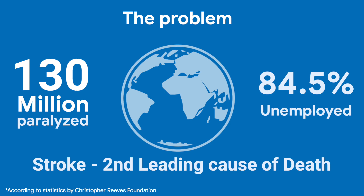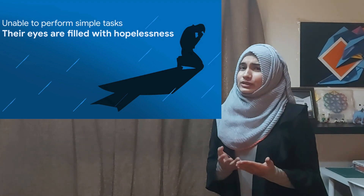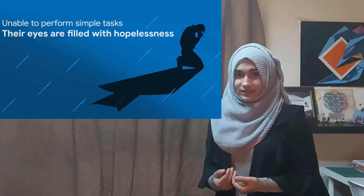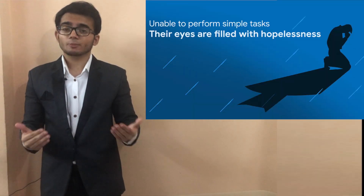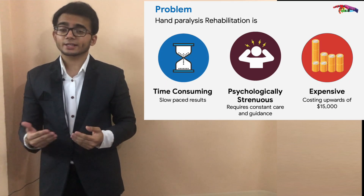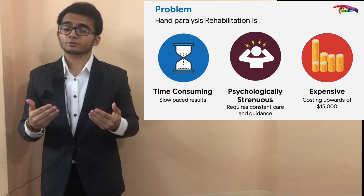While ultimately having a goal to create a solution for more than 130 million paralyzed patients around the globe, 84% of whom are unemployed. Among them was our uncle. Due to hand paralysis, he was unable to perform simple tasks and his eyes were always filled with hopelessness. When we visited rehabilitation centers, we saw the same look in the eyes of so many individuals. Upon extensive research, we realized that hand paralysis rehabilitation is time-consuming, psychologically strenuous, and expensive, costing upwards of $15,000.